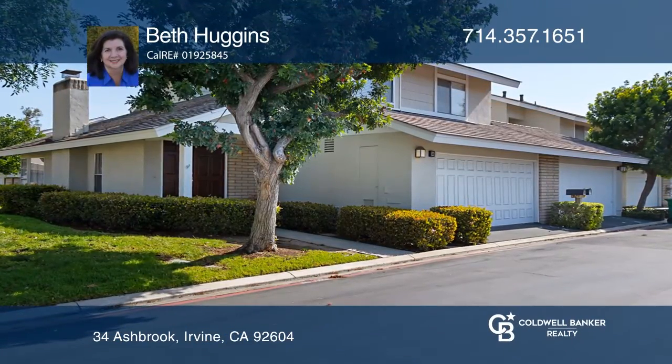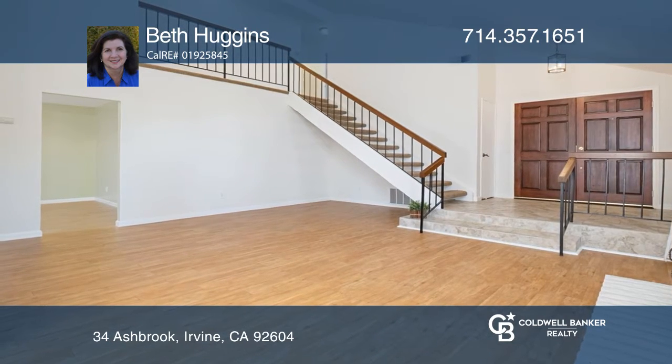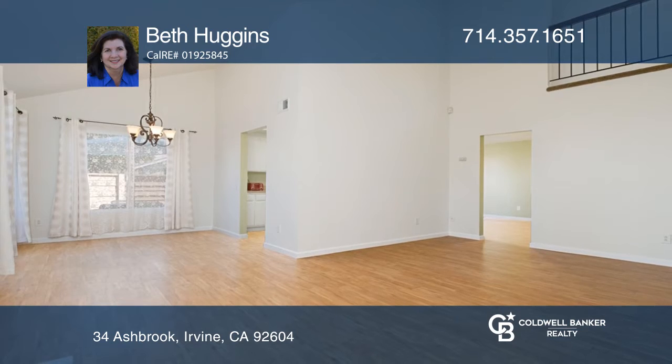This upgraded 3-bedroom home sits on a corner lot in Woodbridge, the heart of Irvine. No detail has been spared, from the fresh paint palette to the bathroom updates.